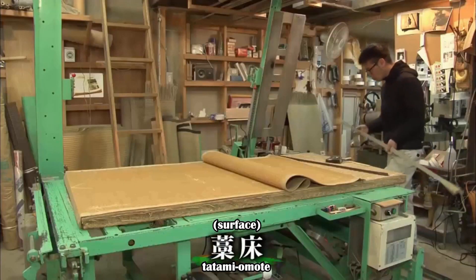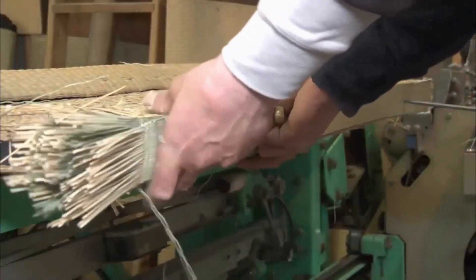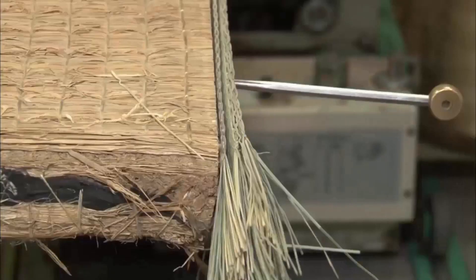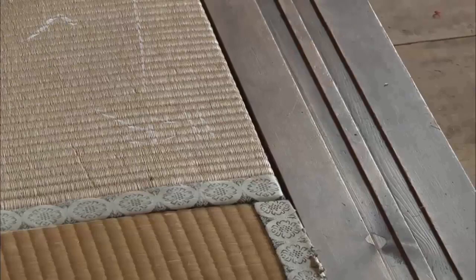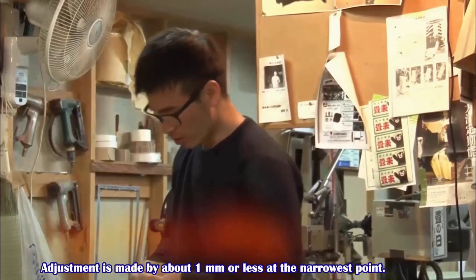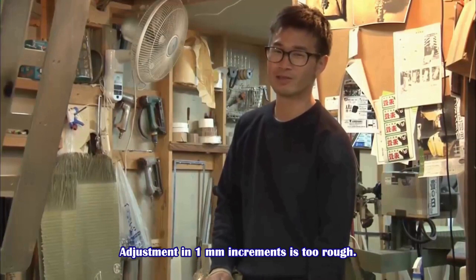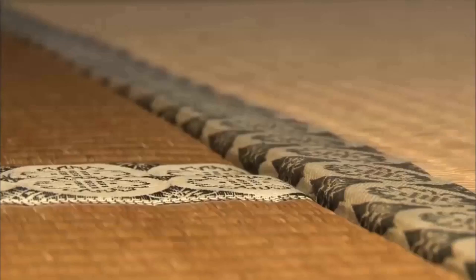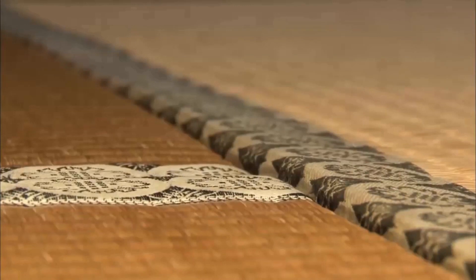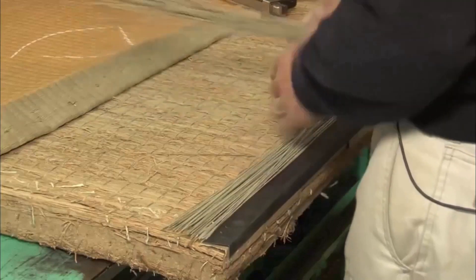A tatami omote that was cut short is attached to the waradoko straw base, which is compressed with straw. The gap is filled by adding to the length of the tatami. In addition, unevenness is adjusted by putting igusa soft rush grass in the corners.